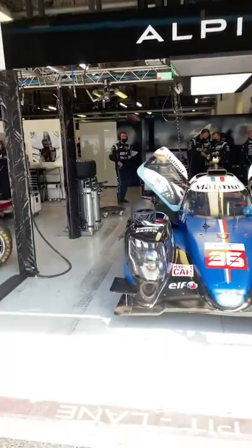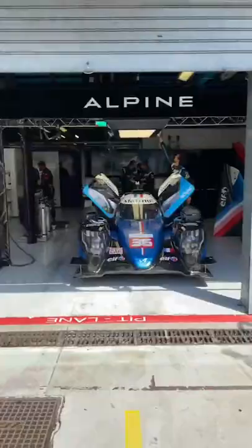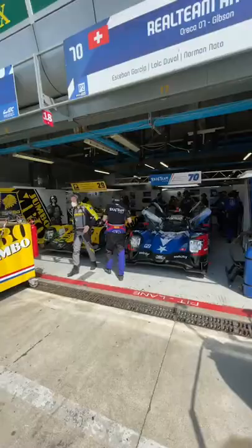Good afternoon and welcome to pit lane here in Monza where things are heating up. We're about 15 minutes away from the start of FP1 and the sun is very much out here as the cars are starting to go through their warm-up process. Hello and welcome, it's Duncan once again here on the WEC channel giving you a little bit of an insight and letting you see what's going on in the pit boxes. Look how busy this garage is.